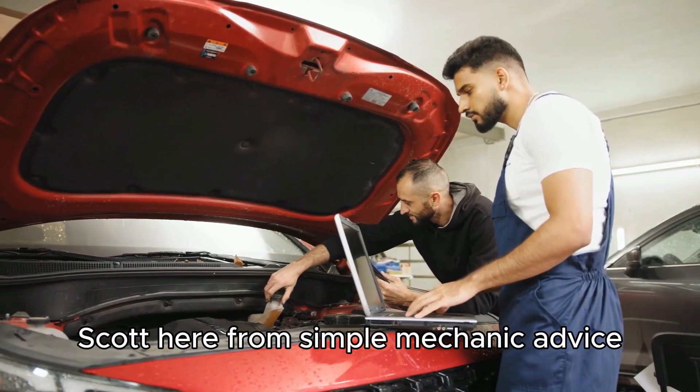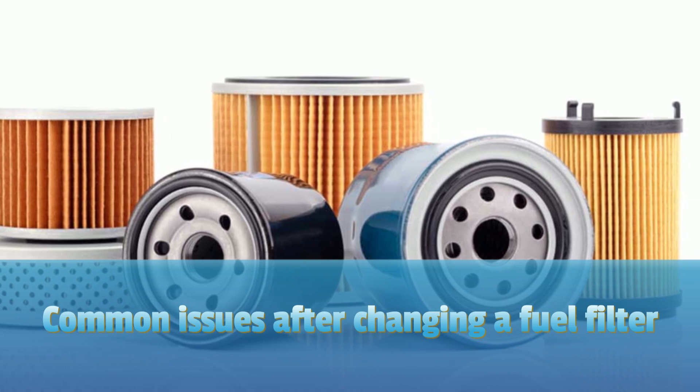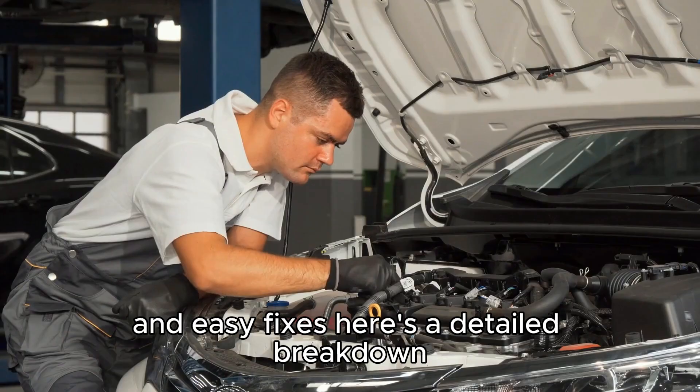Hey everyone, Scott here from Simple Mechanic Advice. Today we're going to talk about common issues after changing a fuel filter and easy fixes. Here's a detailed breakdown.